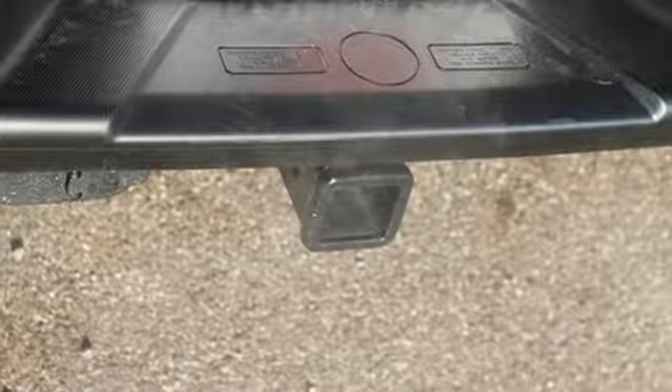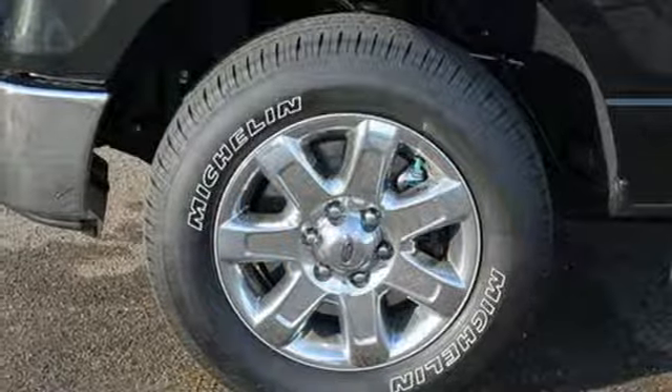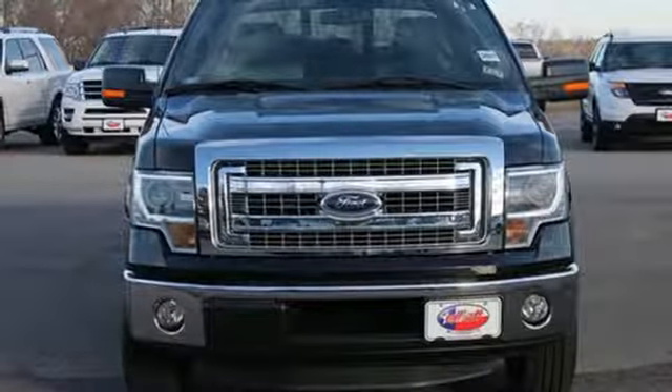And though the weather may be rough, you'll hardly notice tucked inside its comfortable and quiet interior. Truly built for tough — come test out the driving force that is the F-150.